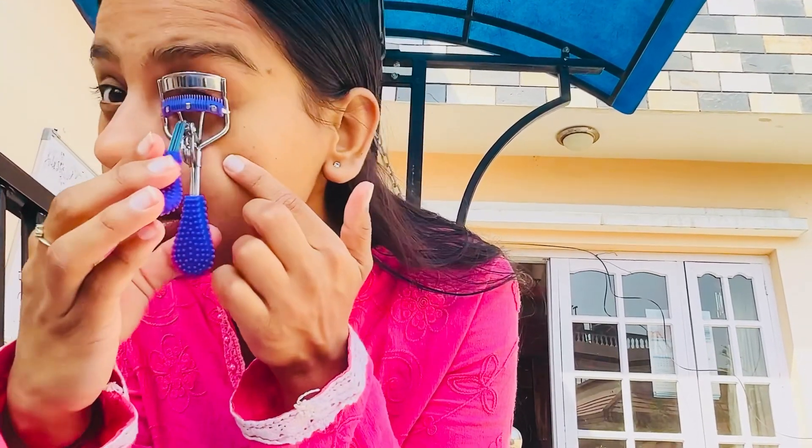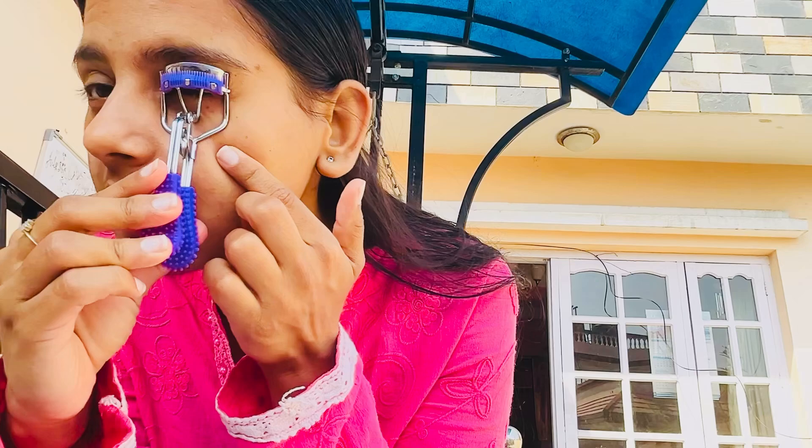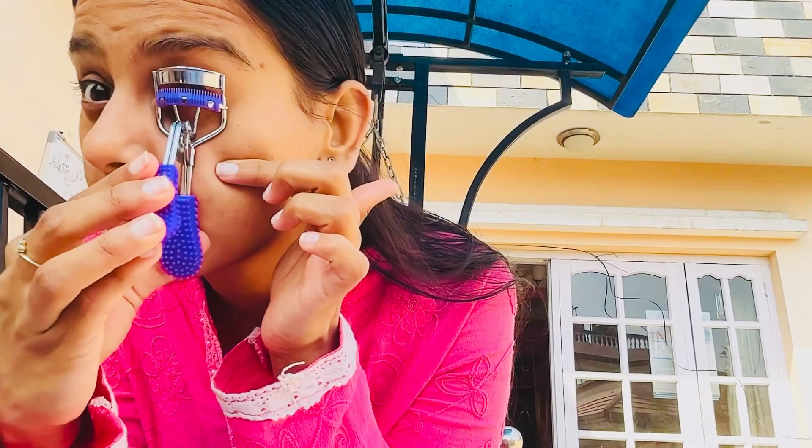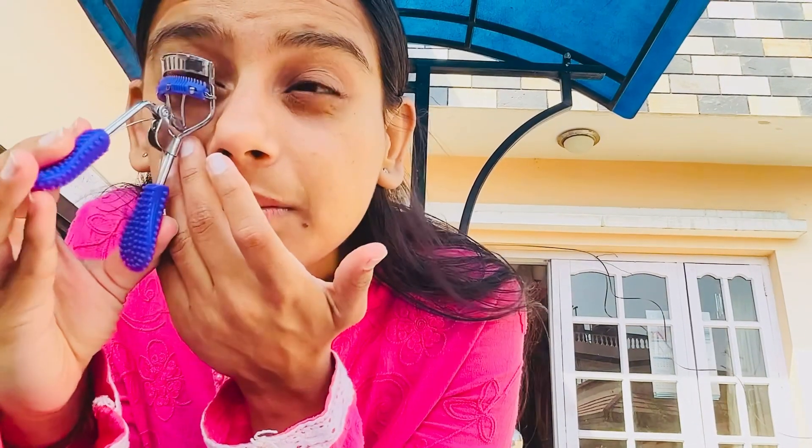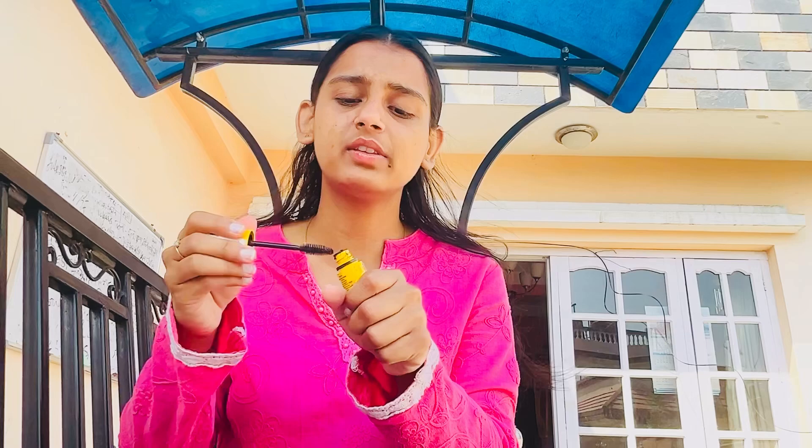Do you see the difference? I actually have long lashes, so it works quite well with just a little bit. I don't want to put a lot — just enough to show. I'll put a little bit on the lower lashes as well.